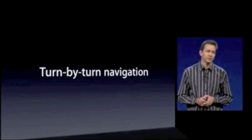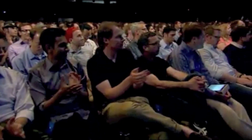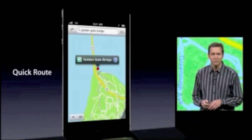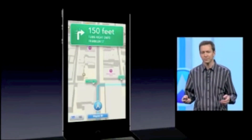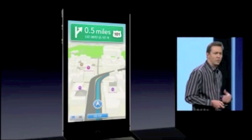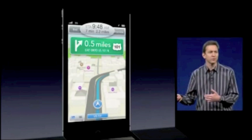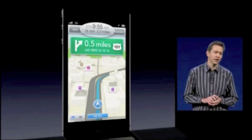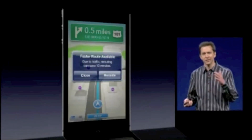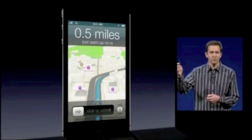We're also building in turn-by-turn navigation. It's really simple. Once you find a place you'd like to go, just tap on that Quick Route button, and you're on your way. As you're going, we'll be monitoring the traffic. We'll give you your ETA. If the traffic slows down in front of you, we'll update your ETA, and then we'll start looking to reroute you around it to find a faster route. And if we do, we'll offer it to you, and you're on your way around the traffic. All of this works from the lock screen as well, if you have it plugged into your car.